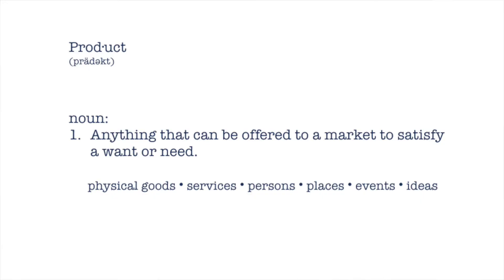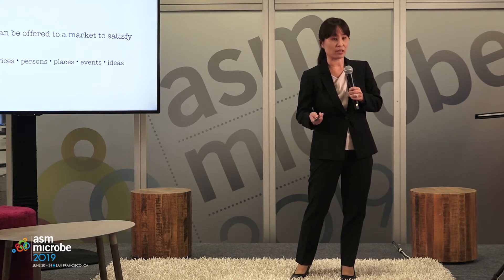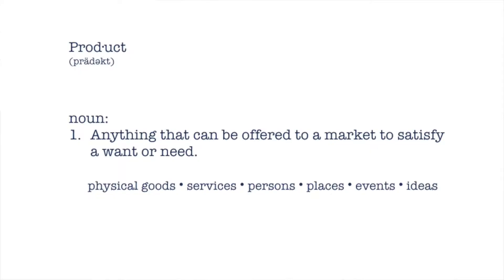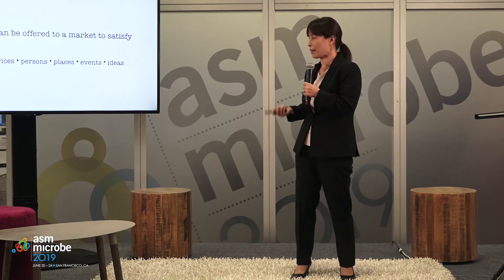So what's a product? In short, it's anything that can be offered to a market that satisfies a want or a need. It can be a physical good like an educational module. It can be a service like a research lab or a clinical lab. It can be a person like you or I. It can be a place like a university. It can be an event like ASM Microbe, and it can be an idea or a set of ideas like a patent or a grant application.